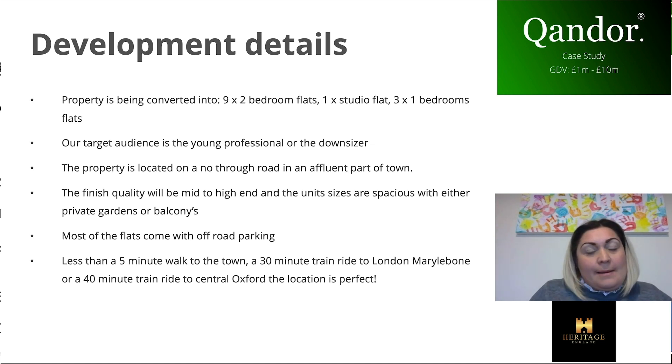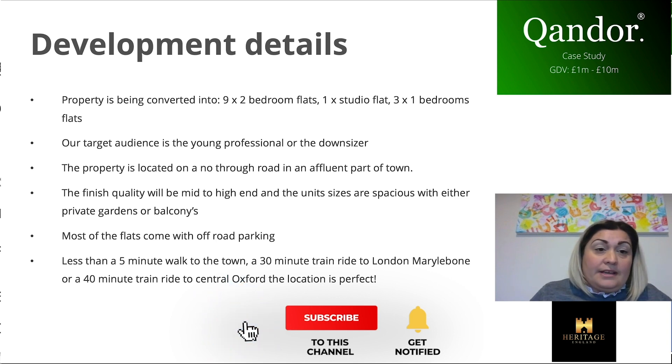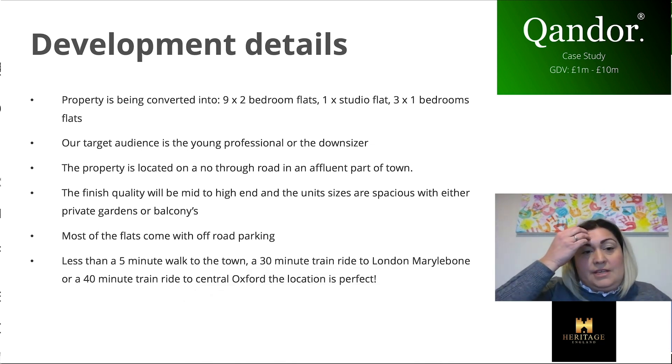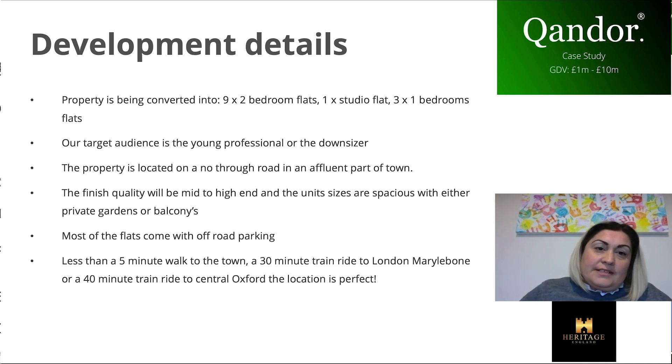Our target audience really is young professionals or people that want to downsize. These units are fairly big, they have either gardens or balconies, allocated off-road parking, and the property is on a no-through road. Finishes are going to be mid to high end. The site is five minutes' walk from the town centre, three to four minutes' walk to the train station — which is a 30-minute ride into London Marylebone and about 40 minutes to central Oxford — and about 10 minutes' drive from the M40 or A404, so it's perfectly placed.